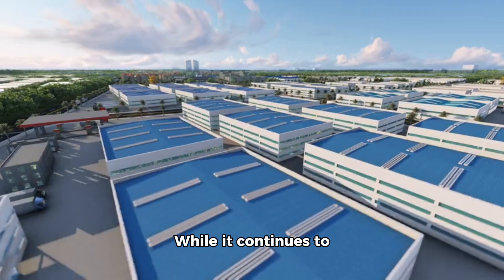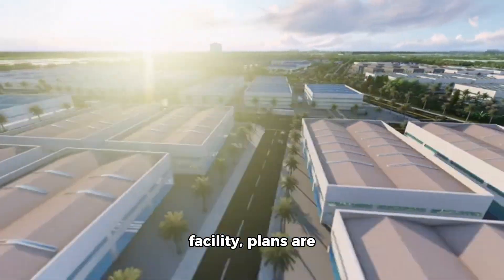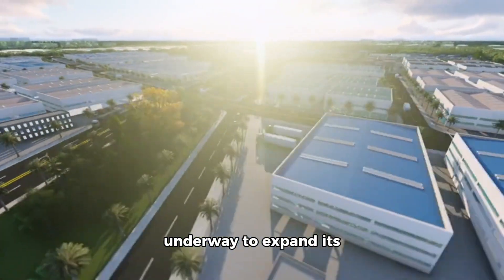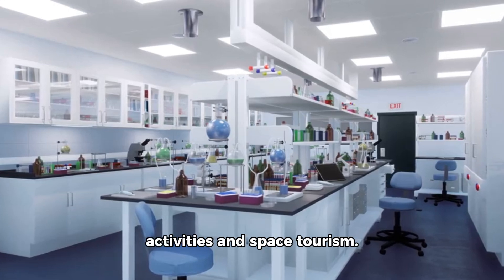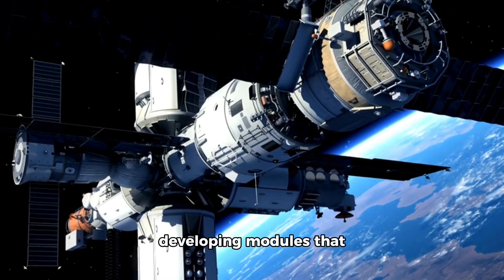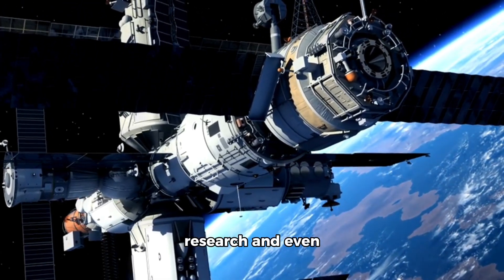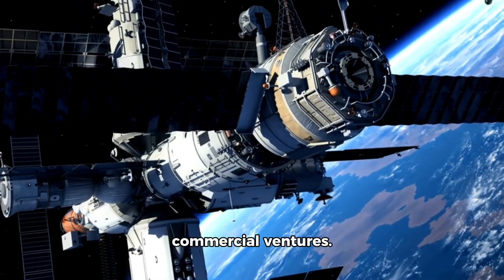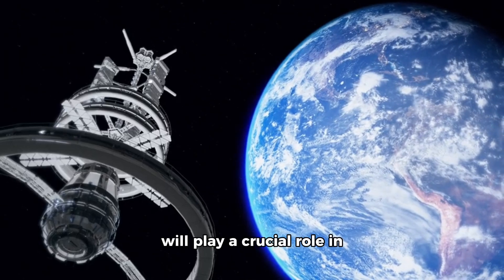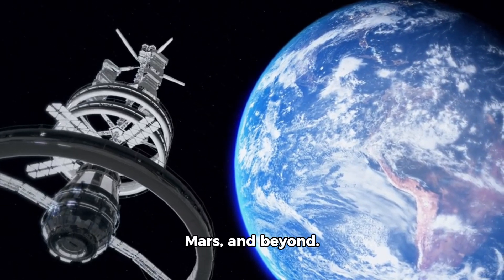The future of the ISS holds exciting possibilities. While it continues to operate as a research facility, plans are underway to expand its role in commercial activities and space tourism. Private companies are developing modules that could attach to the ISS, providing more space for research and even commercial ventures. As we look forward, the ISS will play a crucial role in our journey to the Moon, Mars, and beyond.